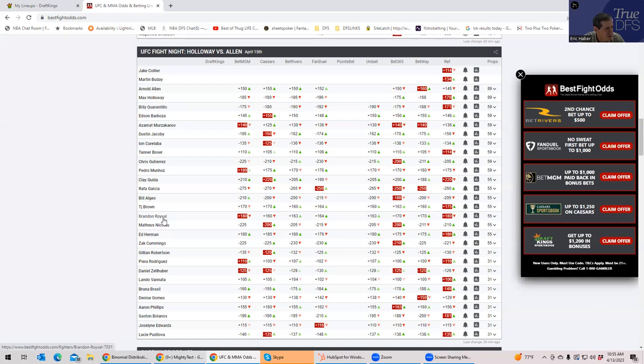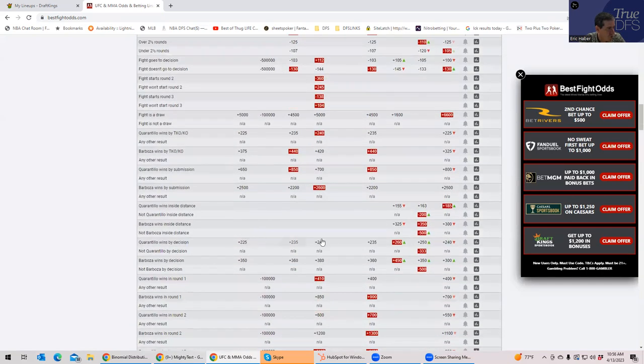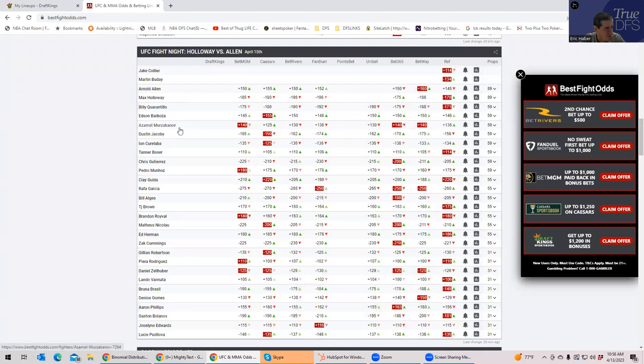Between Quarantillo and Kutalaba, these have to be the two best plays and most popular plays. Quarantillo's inside-the-distance prop is about plus 170, but it's just all that volume plus the takedowns — this could really be a monster score in a win. So between Quarantillo and Kutalaba, that's really the way you would start your lineups.